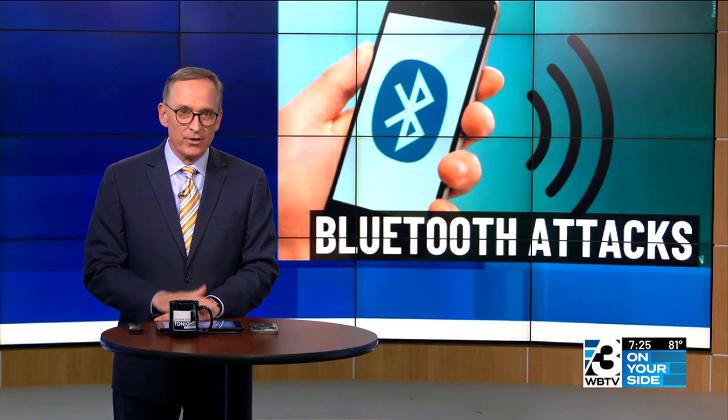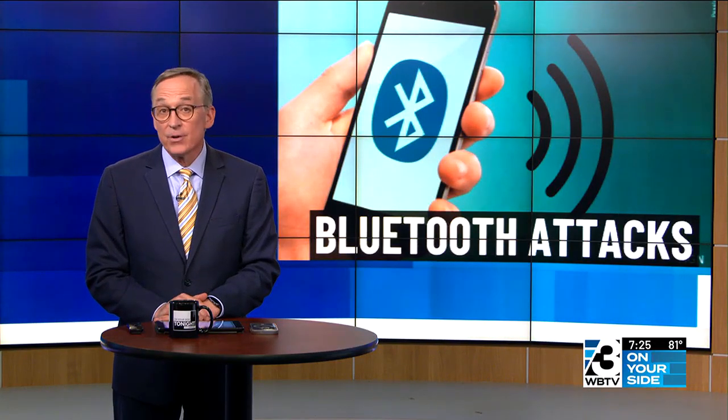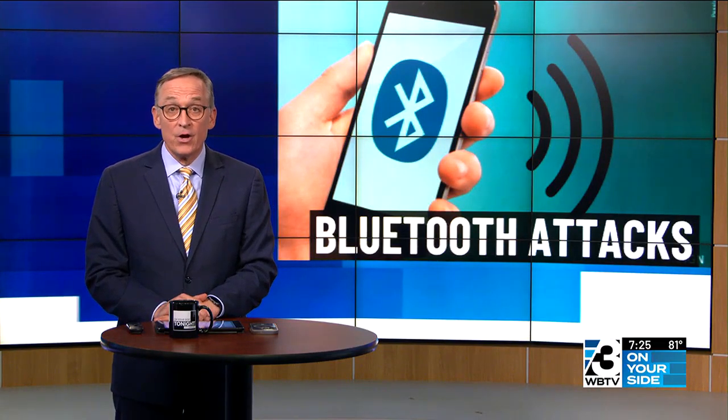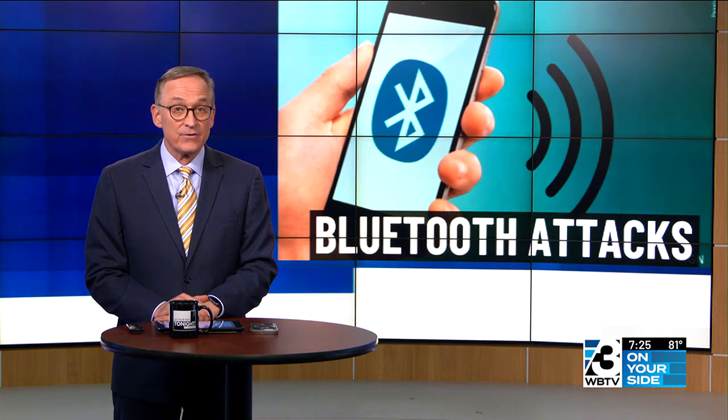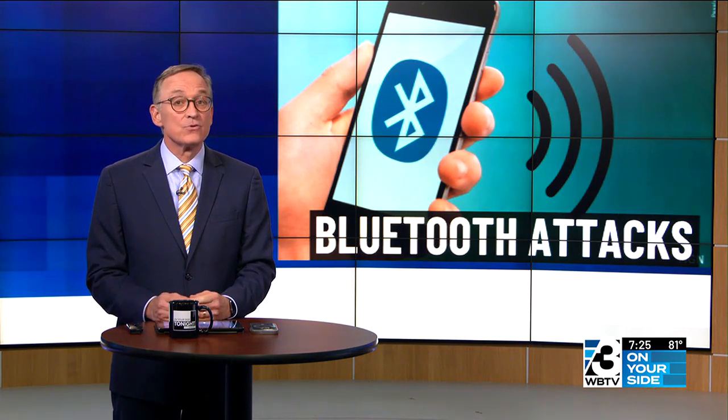Bottom line: do not accept requests to pair your device with a stranger. If you receive a file on your phone from an unknown device, do not open it. And again, keep your devices updated — if there's a software update, do it as soon as possible.